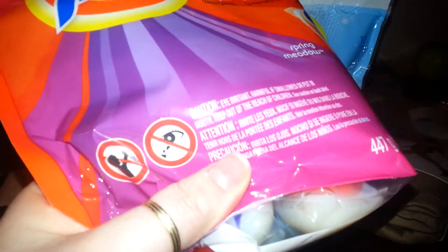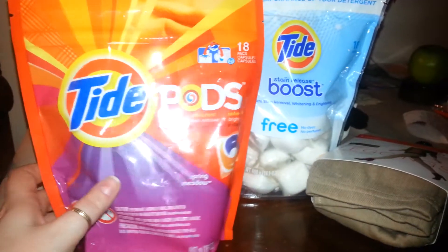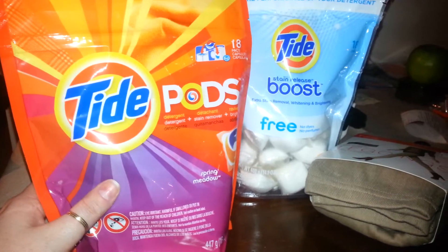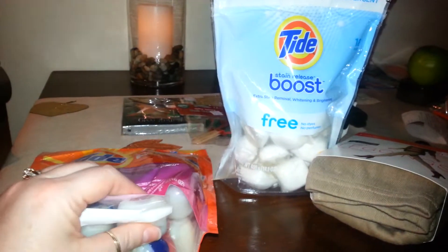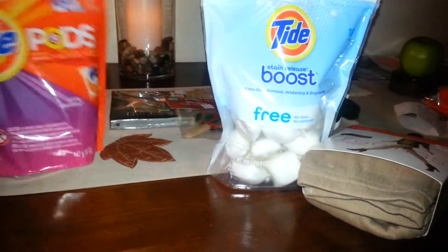That's what those little pod things look like. You just throw it right in the washer and it has the stain remover in it, the brightener, and the Tide in it. This little packet dissolves. We've used these before. I'm going to be sending those home with my daughter.